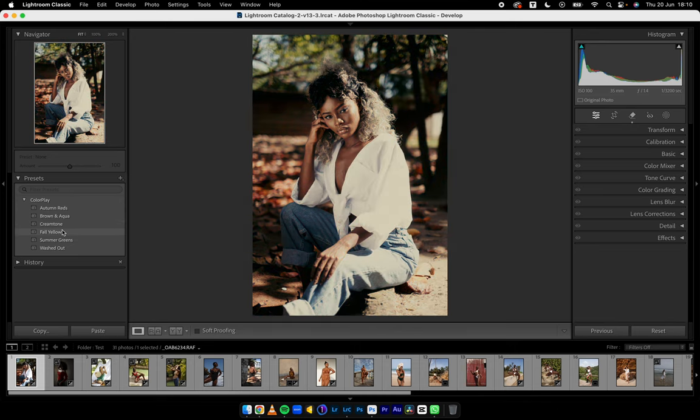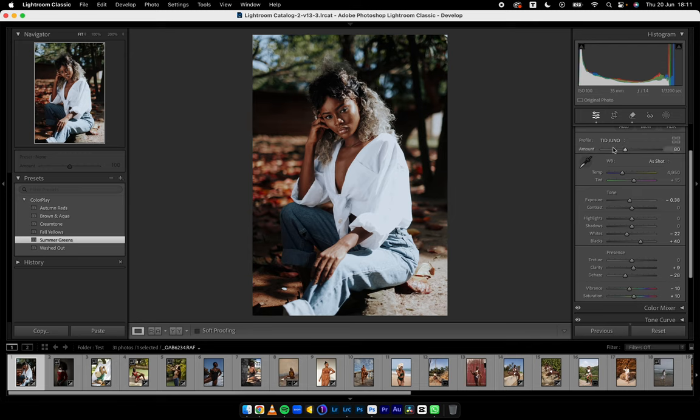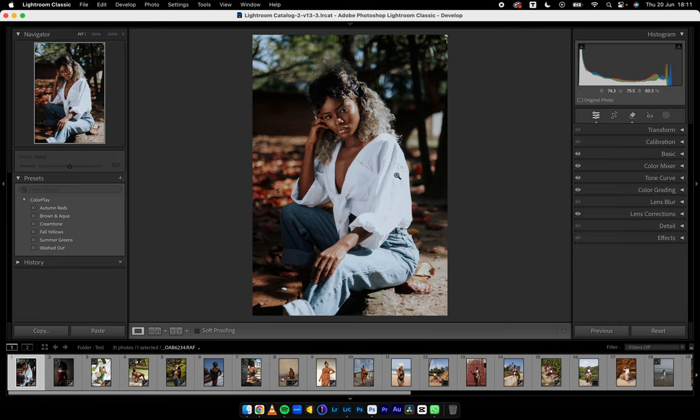Then Fall Yellows — one of my favorites too. We have Summer Greens — the contrast between the blues and the whites and that warmth in the shadow. You don't really see warmth in the greens but I labeled it Summer Greens because of the color play on the greens. And this is Washed Out. I'll stick with Summer Greens. I'm going to open my Basic panel — you can see the profile here is TJD Juno, so I don't mind showing you the settings because if you don't have this profile, you won't get this particular look. Let's reduce the highlights here.